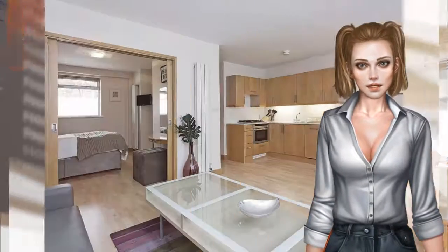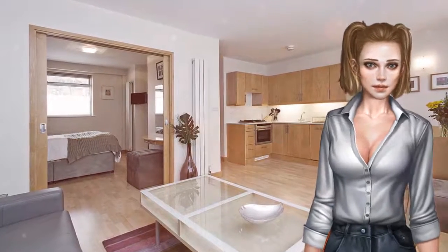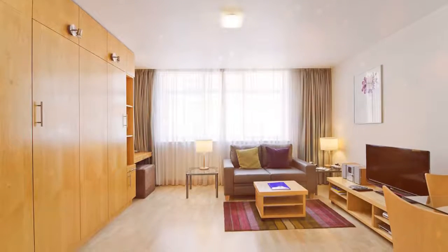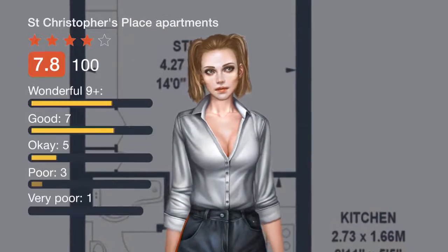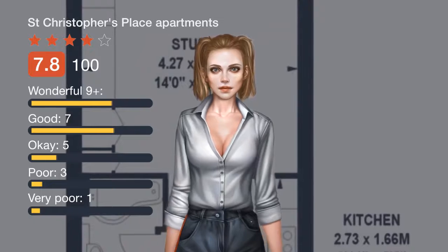Carnaby Street is 801 meters from St. Christopher's Place. The nearest airport is London City Airport, 8.7 miles from St. Christopher's Place Apartments. Westminster Borough is a great choice for travelers interested in shopping, parks and city walks.